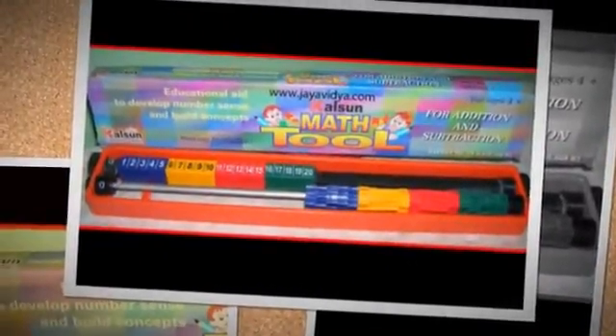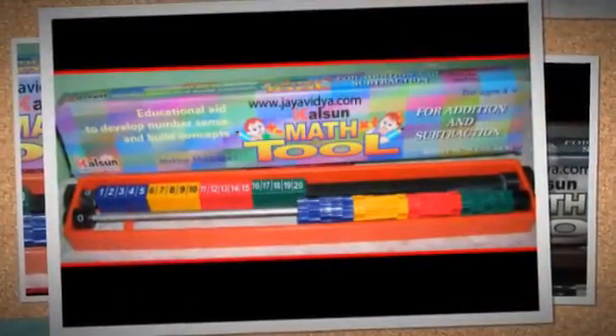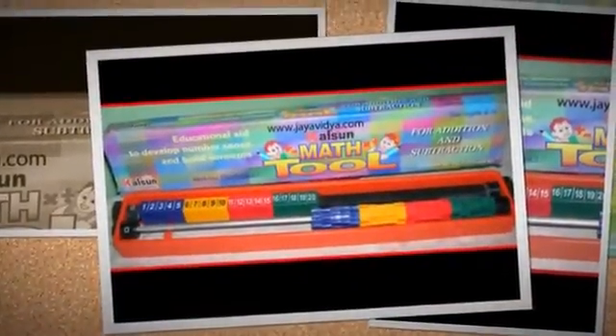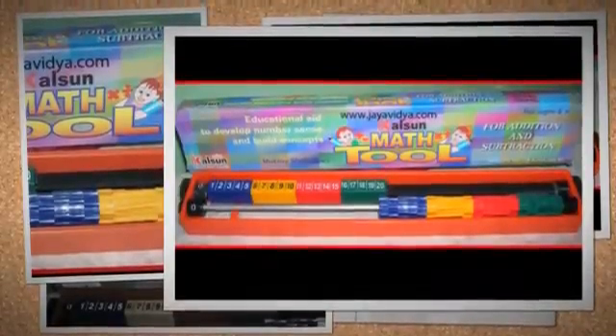Helping to visualize patterns and relationships, children can explore one or more numbers on a daily basis and master addition facts of each number, learning various combinations for arriving at the number in a systematic way. Once children are taught the use of the tool for the first few numbers, they can use it themselves for learning other numbers and develop number sense on their own.